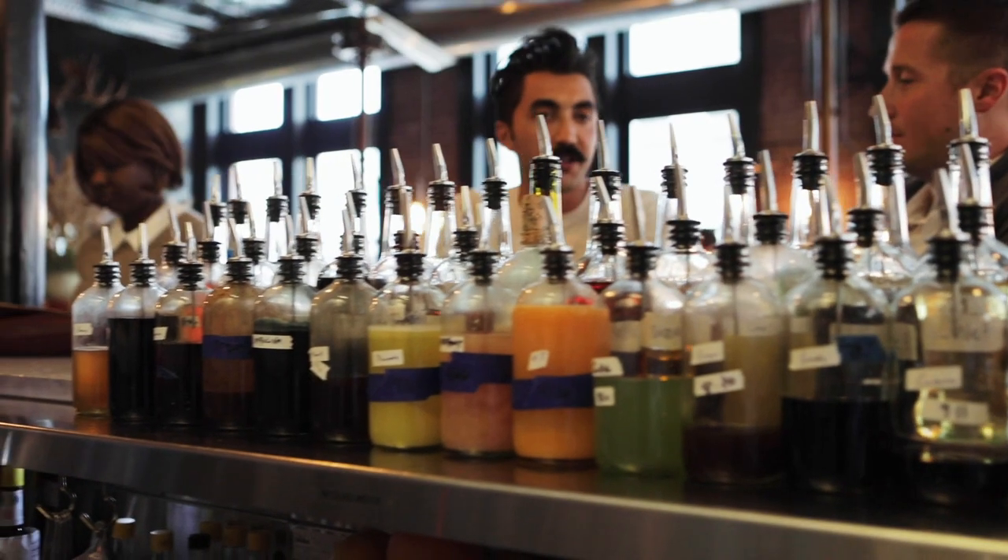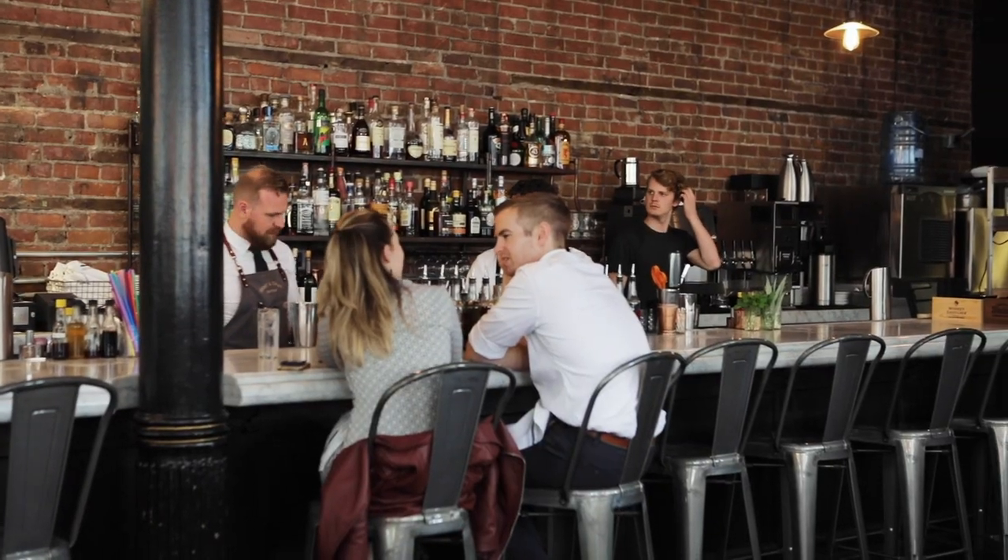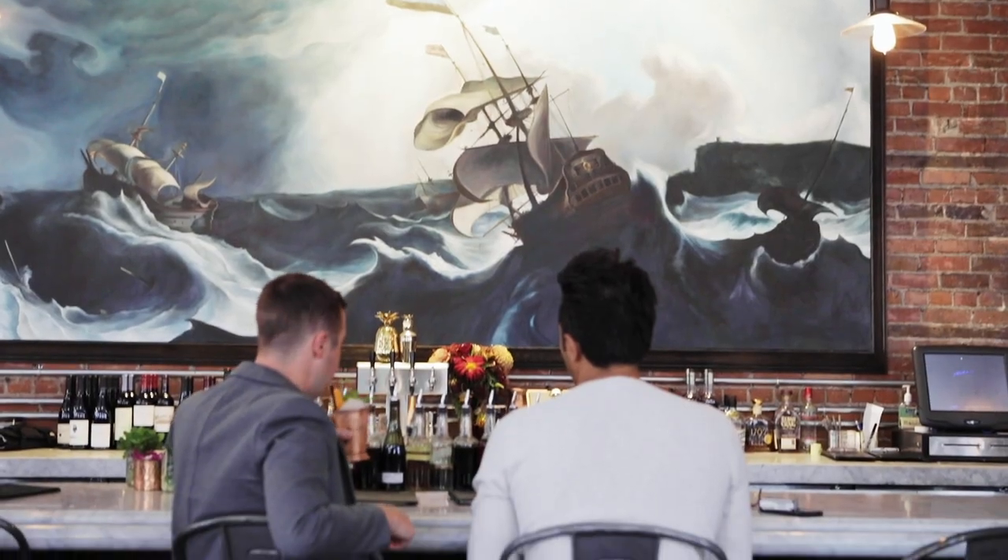We also do all the classics — so if you just want a Manhattan, an old-fashioned, or a gin and tonic, we do those for you as well. But we do have 14 different drinks that we focus on at the beginning of the drink menu.